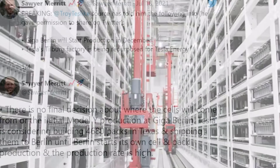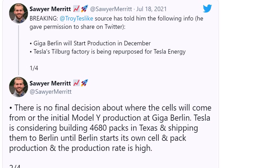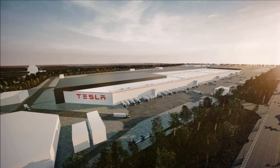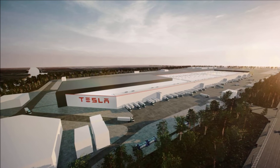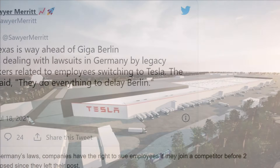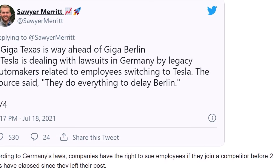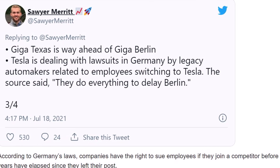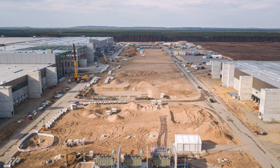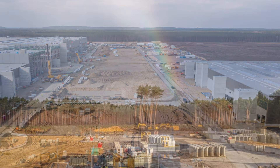The final permit for Giga Berlin is soon to be revealed. Tesla is currently building two brand new factories on two continents — Giga Berlin and Giga Texas — in addition to significant expansion work at Giga Shanghai, and new factories being considered in Karnataka, India, and Indonesia.